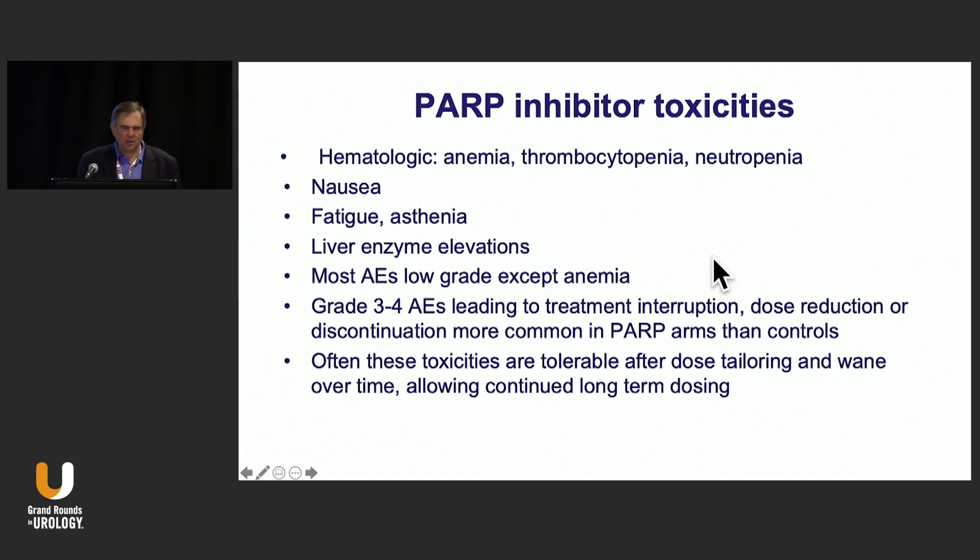In terms of toxicities to watch for: anemia, thrombocytopenia, and neutropenia — we should generally check a CBC every other week. Nausea, fatigue, and asthenia are also common. Patients sometimes need transfusions or agents such as darbepoetin to maintain their blood counts. Liver enzyme elevations can be seen, but most of these adverse events are low grade.